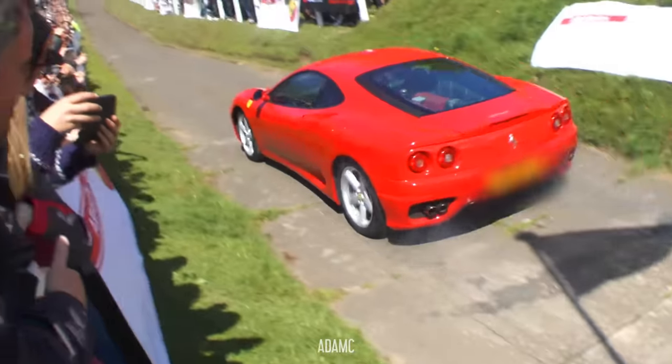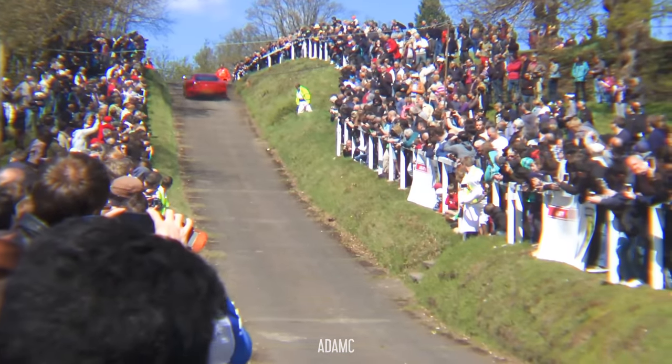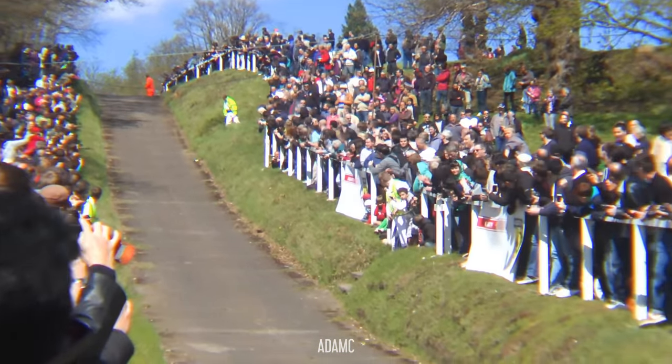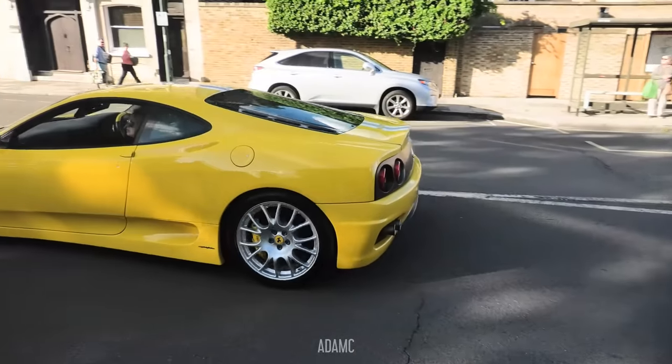We're at the start of the Brooklands Hill Climb — a test of acceleration, torque, and braking. Just don't forget to move on. We have a cool combo here: a standard 360 with a yellow Challenge Stradale.